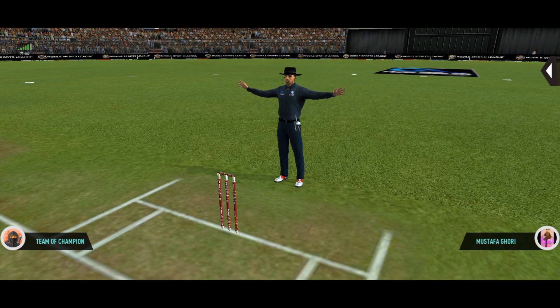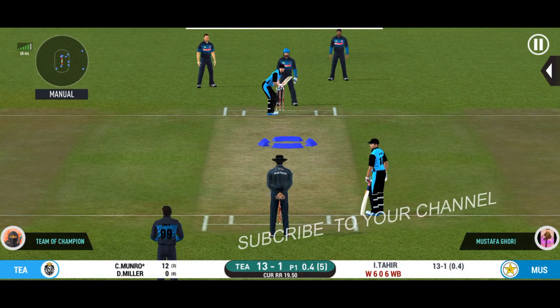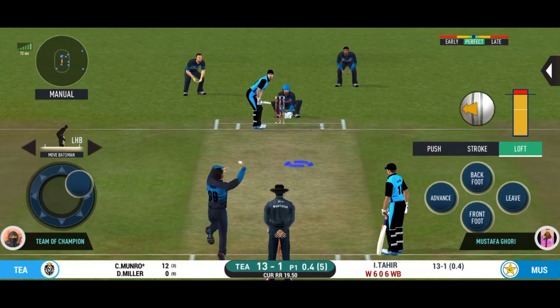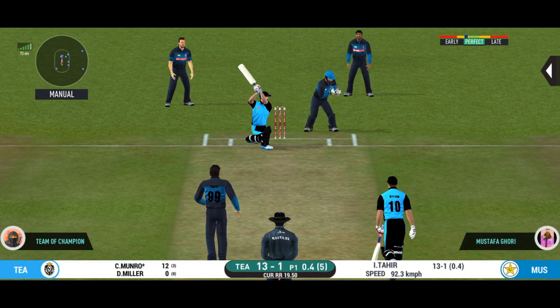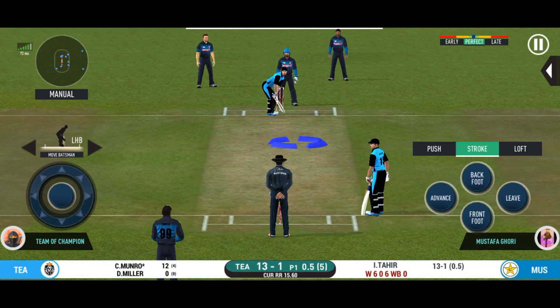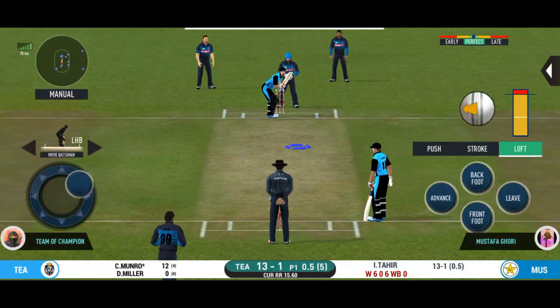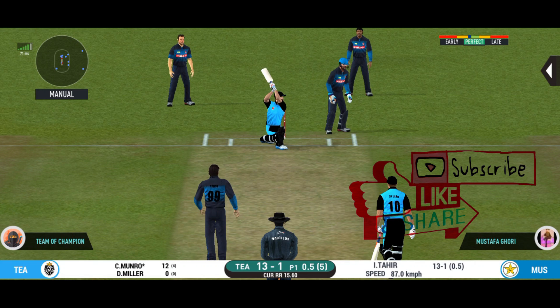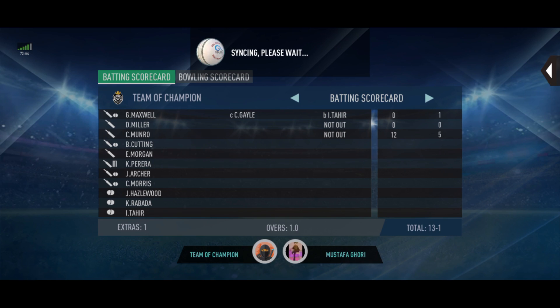The bowler is missing his line here and that's a wide. The bowler will have to be extra careful of the line he bowls to this field. Oh, didn't have a clue about that one. Would have been frustrating having missed out on the last one — plays and misses again.